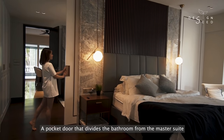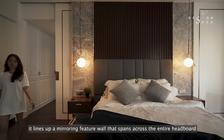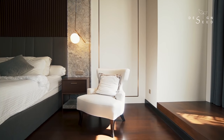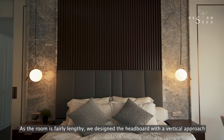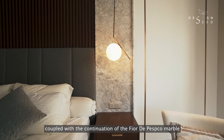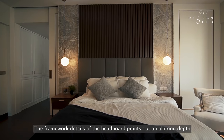A pocket door that divides the bathroom from the master suite is conveniently tucked in a customised carpentry headboard. When the pocket door is closed, it lines up a mirroring feature wall that spans across the entire headboard. As the room is fairly lengthy, we designed the headboard with a vertical approach to perceive a higher impression of the bedroom design, coupled with the continuation of the Fiore di Pasco marble bordering the headboard on both sides. The framework details of the headboard point out an alluring depth.